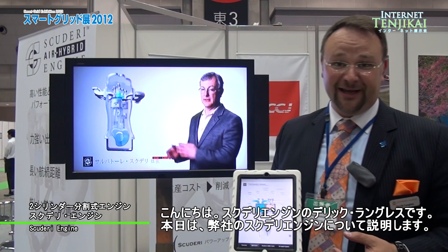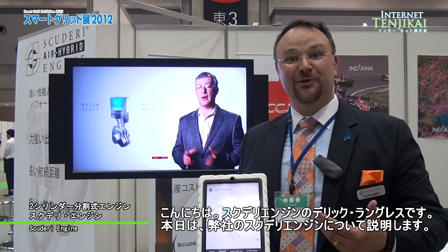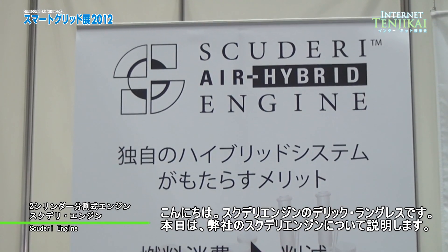Hello, my name is Derek Langlis, and I'm here to explain to you the basics of the Scuderi split-cycle engine.